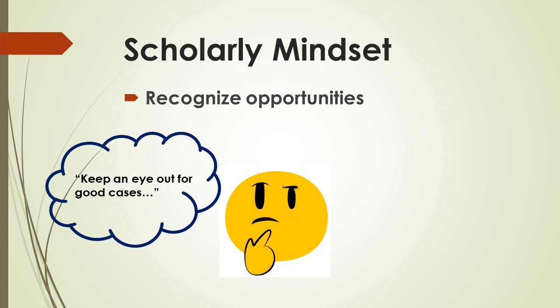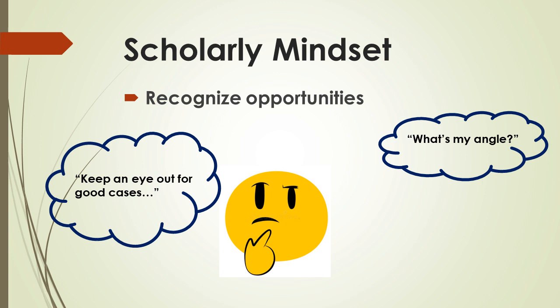In my opinion, it's way easier to publish a case report in a journal than it is to win a poster competition at a conference. When we're talking about case reports for publication, you're picking the periodical, picking the audience, and finding the angle to make it interesting for that journal to publish. If you can squeeze in some basic science concepts, it's gold.